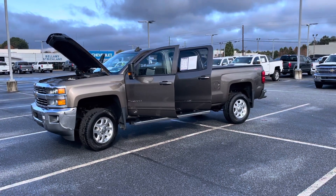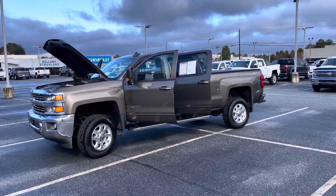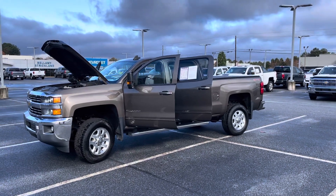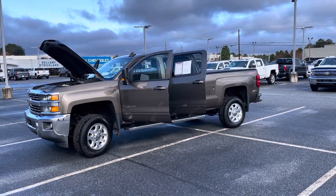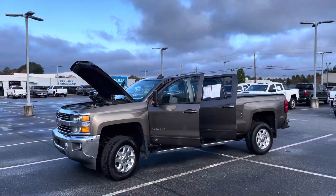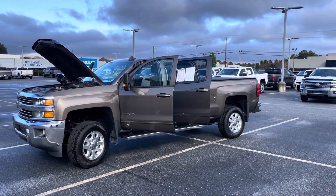Hello, hello to all of my CarGurus shoppers out there, to all of my online car shoppers. Happy holidays to you. Hopefully your car shopping experience has been a good one and you've connected with someone making this process easy for you. My name is Corey Way and I am the Car Guru right here at Bellamy Strickland Chevrolet Buick GMC in Mcdonough, Georgia.